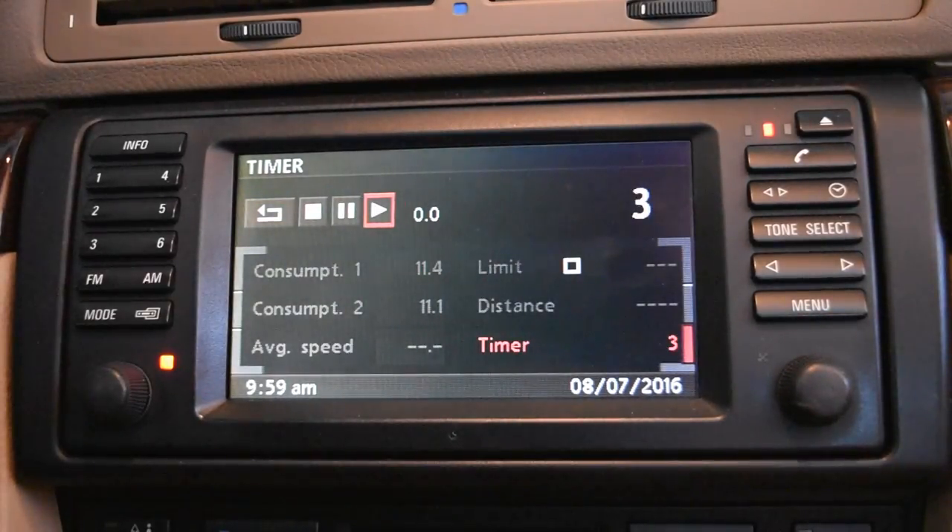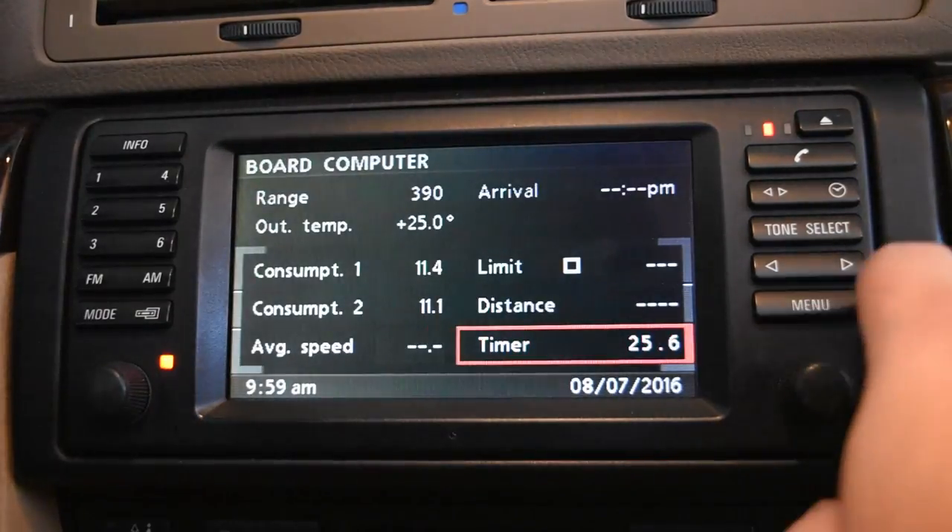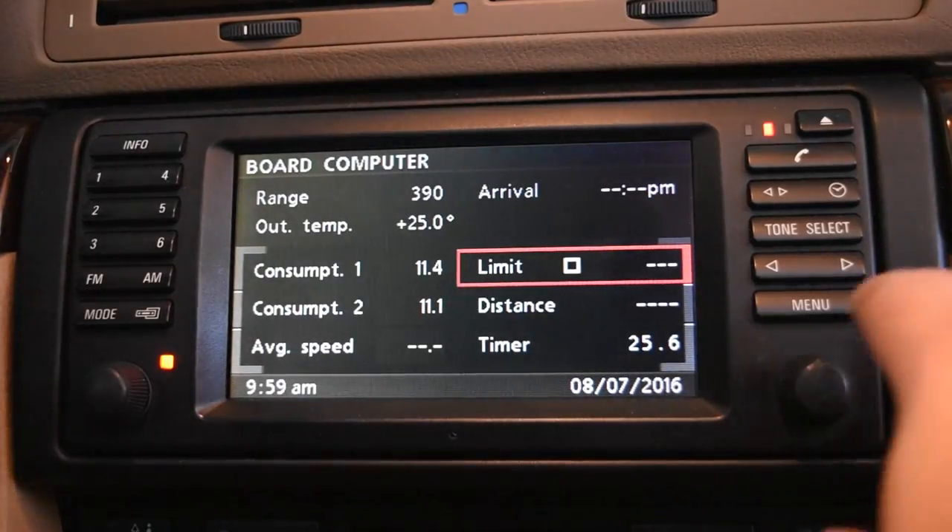I wouldn't use the timer for a lap time since it's only in seconds, not tenths or hundredths. But if you're trying to figure out how long it takes to get from point A to point B, you can set the timer and it'll display on your MID screen in your instrument cluster, and then you can pause or stop it. If you're not interested in having navigation running all the time, the onboard computer is probably your best option — it shows your range, distance to empty, outside temperature, and arrival time if you're using GPS.